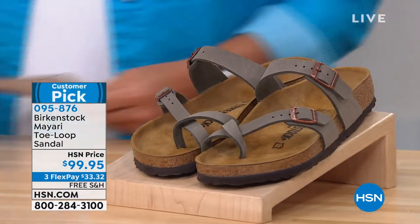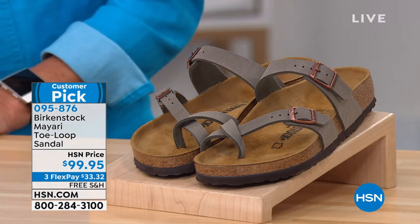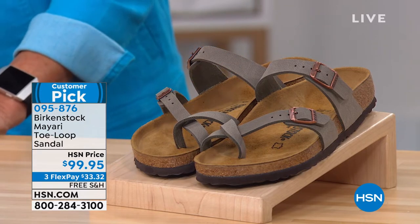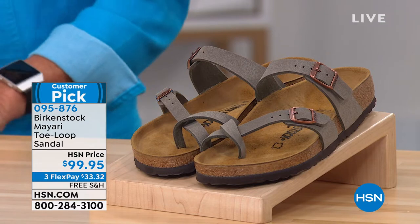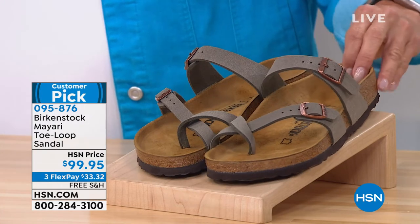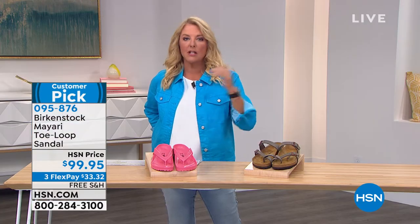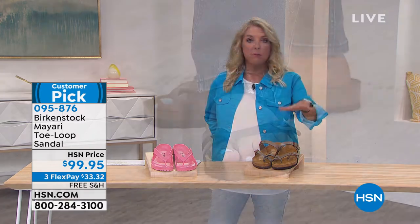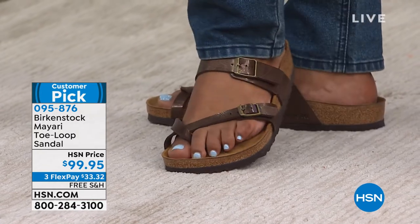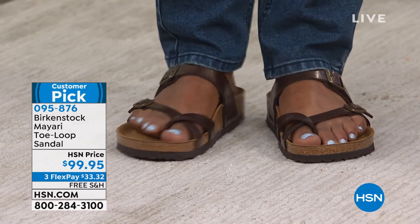This is more like one of their traditional style Birkenstocks — what we're most familiar with from many decades ago. This is called the Mayari, a loop toe comfort sandal. I will have a segment called Three Faves — we literally brought back three absolute bestsellers from last year, all in a row tonight. This is one of your customer picks that sold out. We reordered it and brought it back. It looks fantastic on. This is $99.95, and during this hour we've got three FlexPays as well. Please notice free shipping — we always love free shipping when we have it.